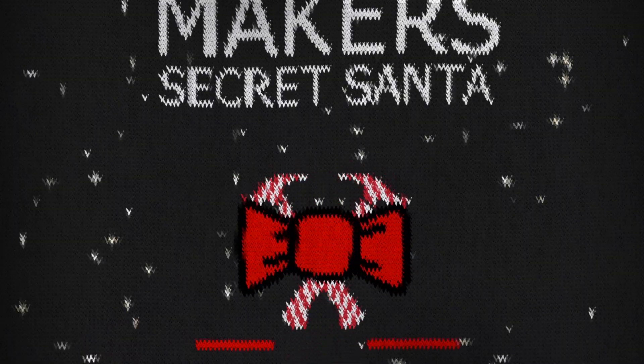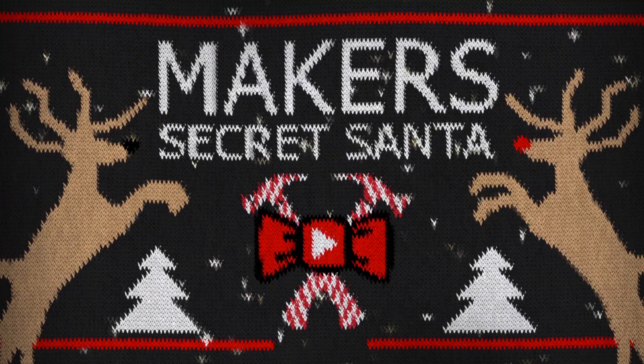Welcome to a holiday special! I got a new Maker Secret Santa, and some of the makers in it are...